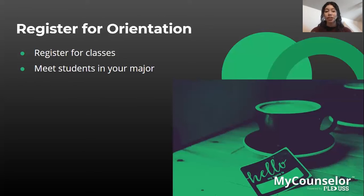During orientation, you'll be able to meet students in your major — many orientation programs group students together based on their major, which is a great way to get to know more people. You'll also be able to take placement exams if you were unable to take them online beforehand.